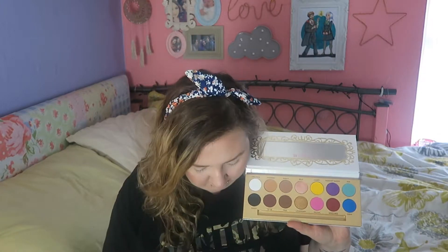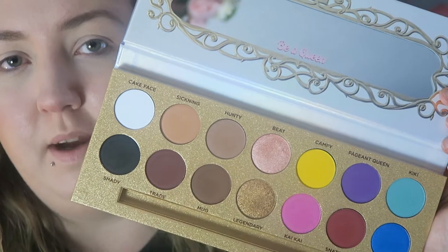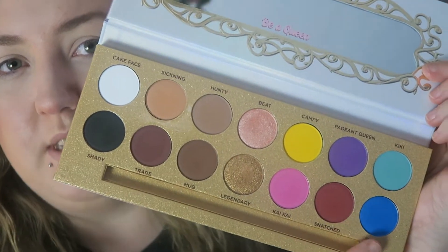I'm gonna zoom in now and test out this palette. I've probably seen it on Instagram everywhere. I'm going for a dark natural smoky eye using some of these colors and a shimmer, and then maybe a pop of blue on my bottom lash line. Are you guys ready for this?